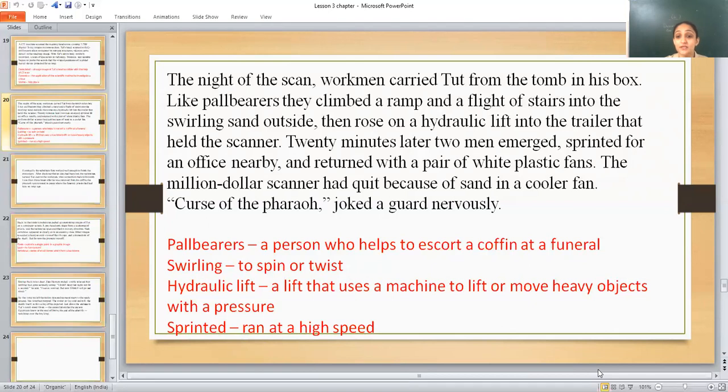Twenty minutes later, two men emerged and sprinted toward the nearby office. They ran to bring two fans because the million-dollar scanner had stopped working — sand from the strong winds had entered into the cooler fan of the scanner.